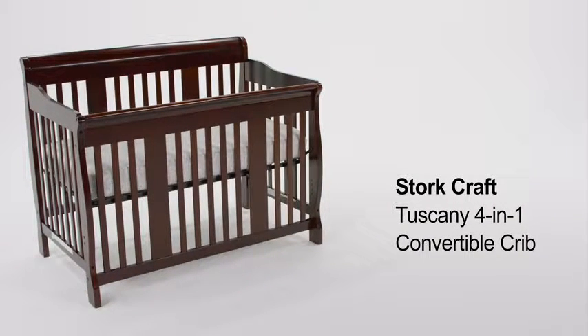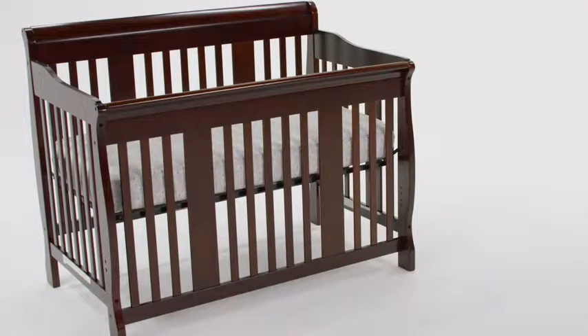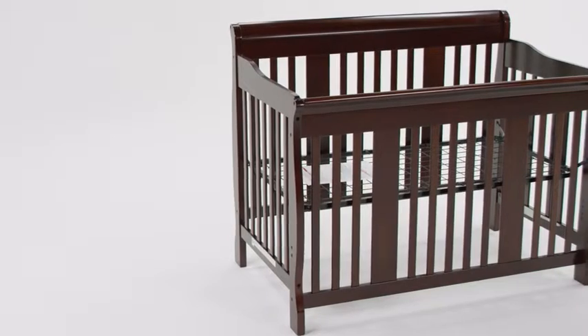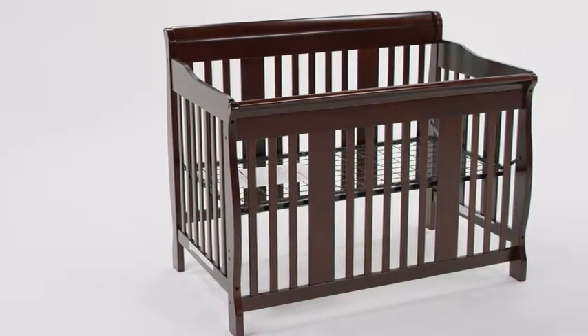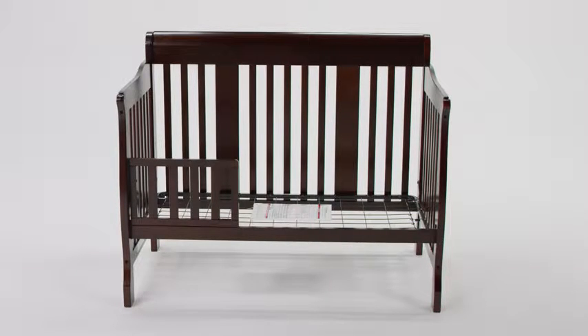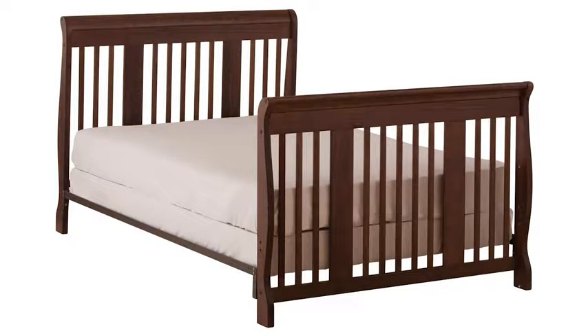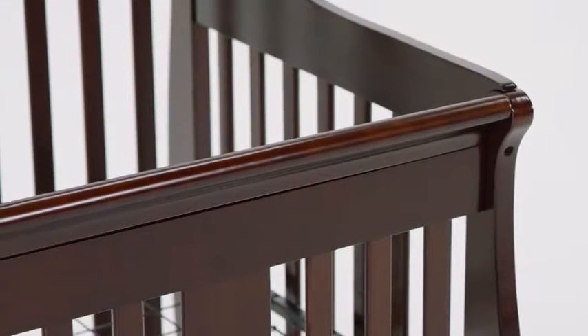The Stork Craft Tuscany 4-in-1 Convertible Crib will be a beautiful addition to your nursery with its sleigh design. The crib grows with your child through different stages of life: a crib for use in infancy, a toddler bed through the toddler years, a day bed for preschoolers, and a full-size bed from childhood and beyond. It is made from solid wood and built with durable finishes.